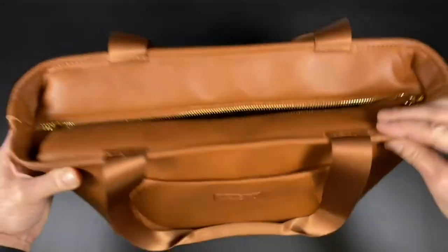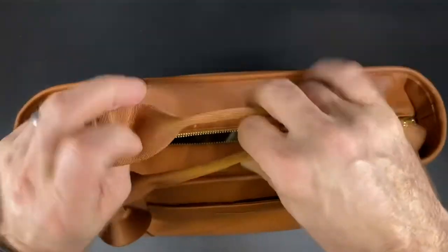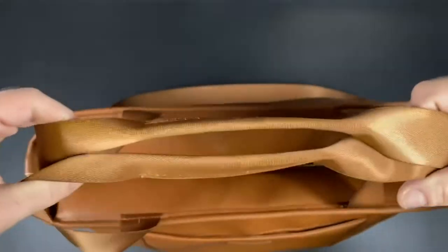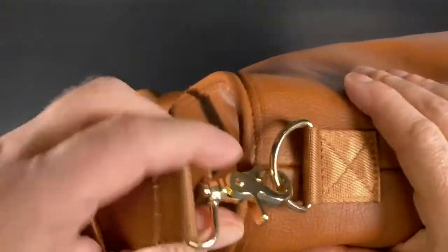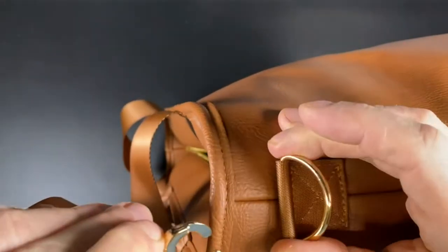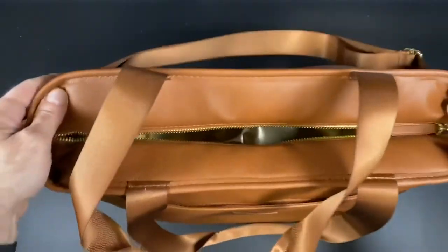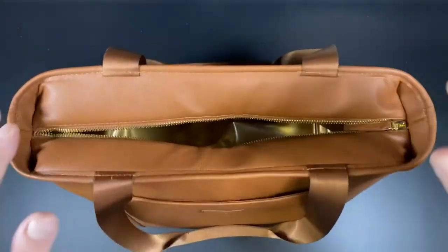absolutely beautiful. It's a nice webbing handle — it's kind of like a seatbelt material, but even thicker and nicer than seatbelt material for the handle and for a shoulder strap. Gorgeous hardware on here. This hardware does not feel cheap at all. Everything feels like it's really well made, especially for the price point of this bag, but really even for a higher price point than what this is at.